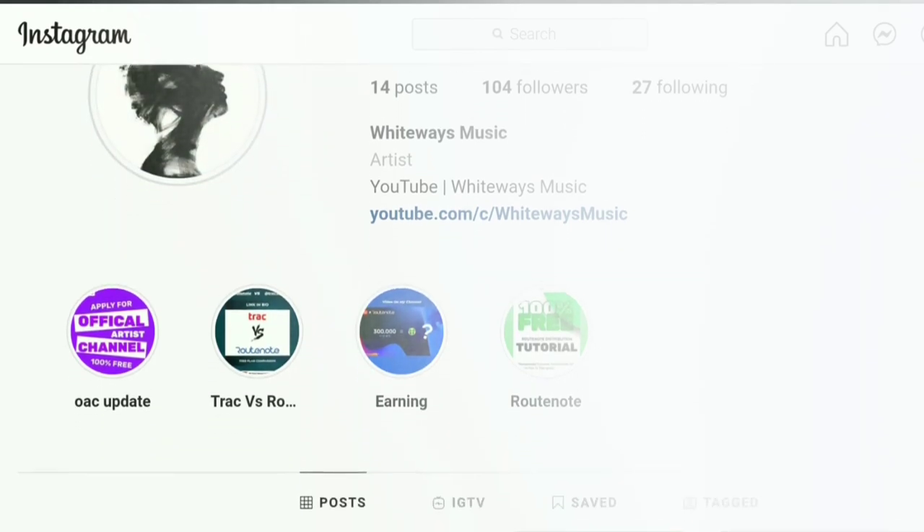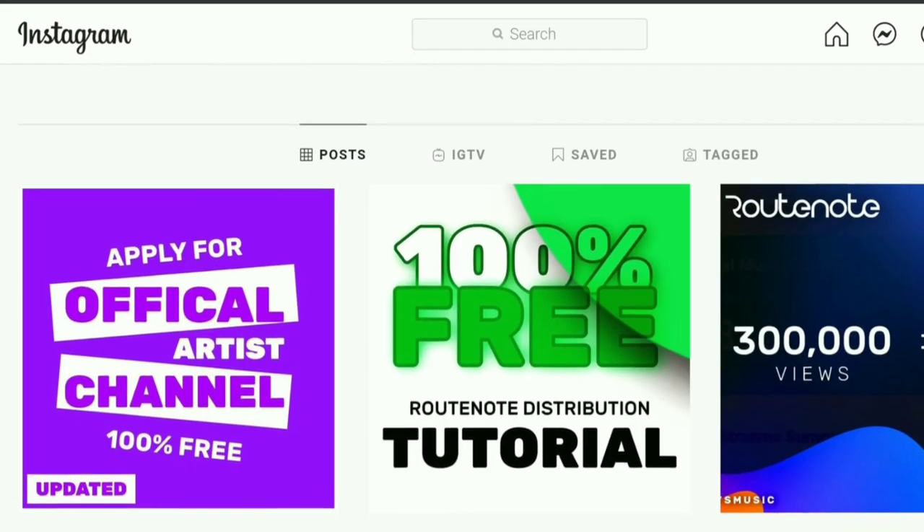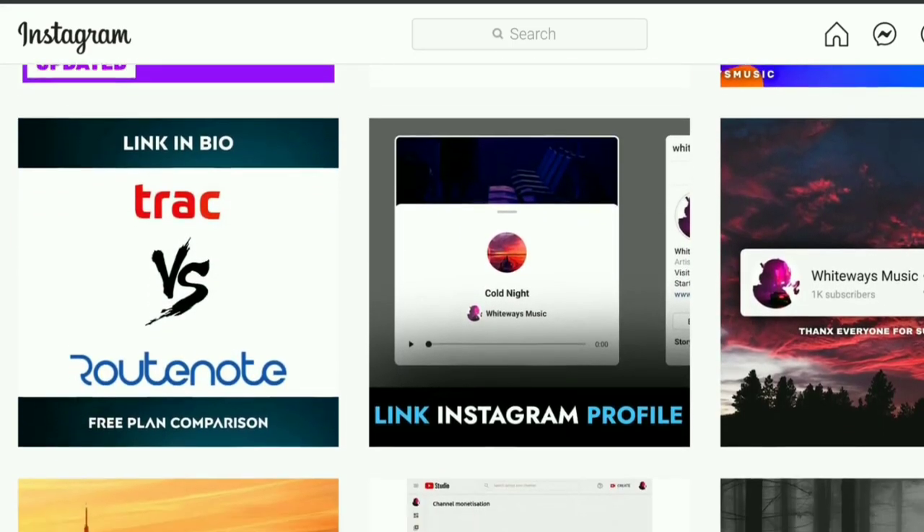Thanks for watching. If you have any questions, message me on Instagram and write your query — I will try to help.